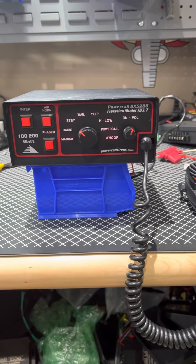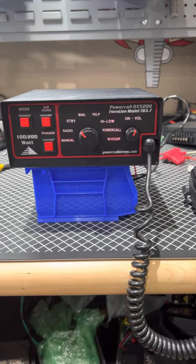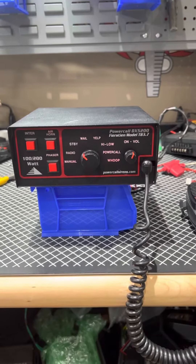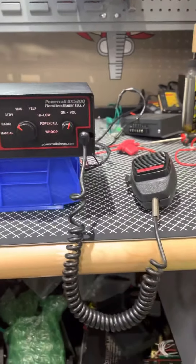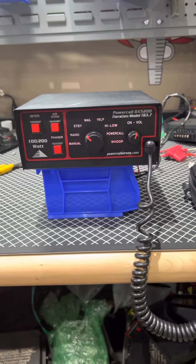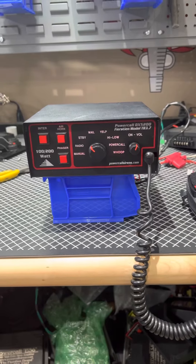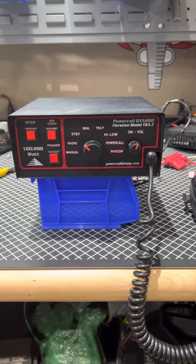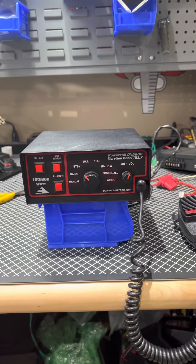Good afternoon everybody, we have for sale here a refurbished DX5200 siren. It has had the internal circuit board fully replaced, as well as two upgraded knobs. It is a fully functioning unit — the public address system is working. It also has a 90-day warranty on it. Since this is a discontinued item, this siren is $250 plus shipping.